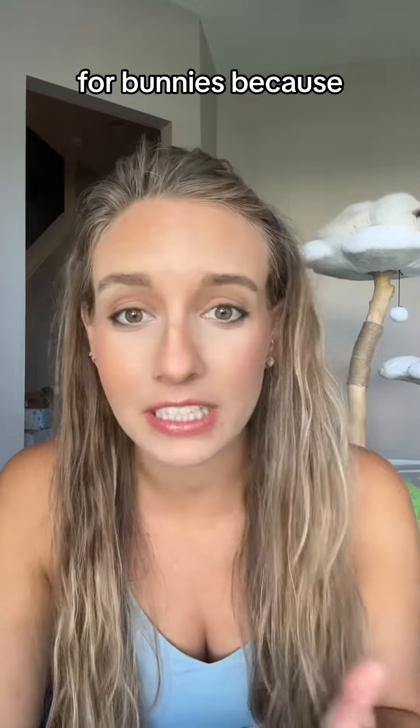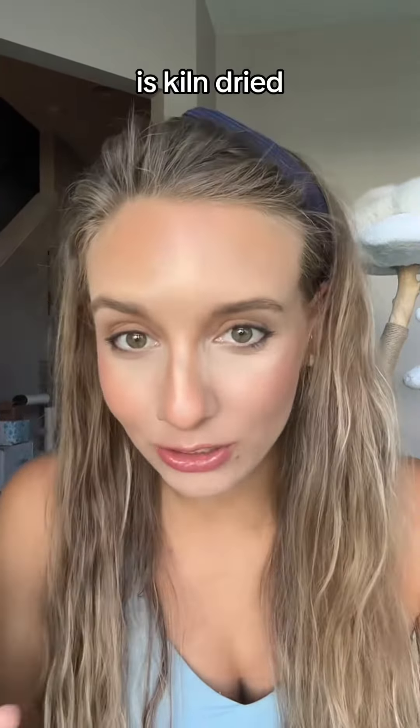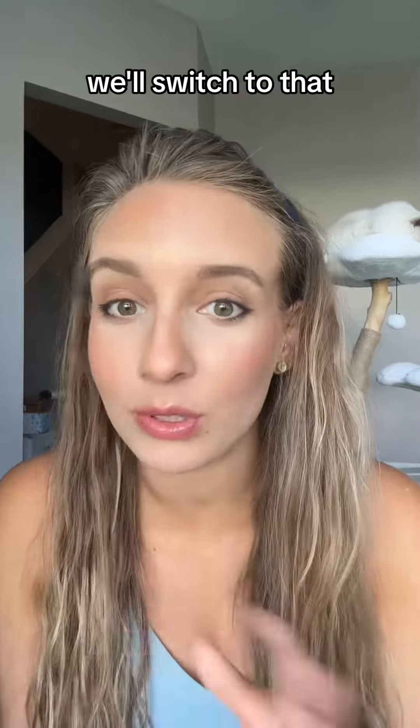At first I was like, wait a second, pine isn't good for bunnies because of the phenols that are in it. After a little bit of research, I found that the bedding is kiln-dried, which supposedly takes out the phenols, so it makes it safe. I was like, heck yeah, let's go get some, and if it works well for the bunnies, we'll switch to that.